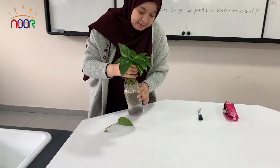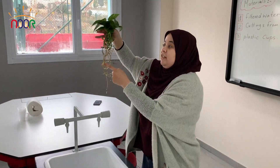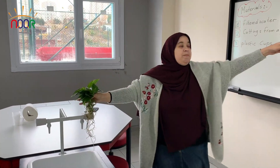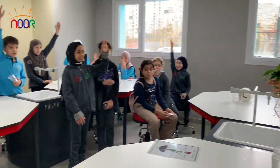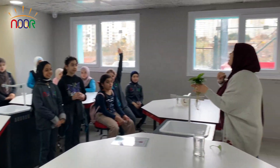We start with a tiny seed in the ground. Buried in the dirt, roots will be found. The roots get water and form a base. The roots will hold the plant in place.